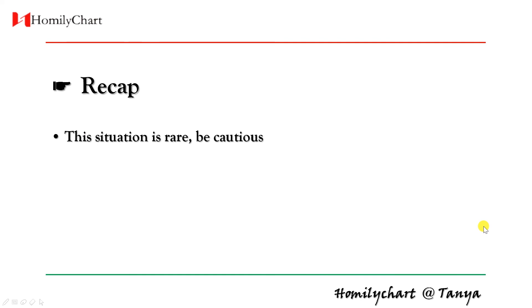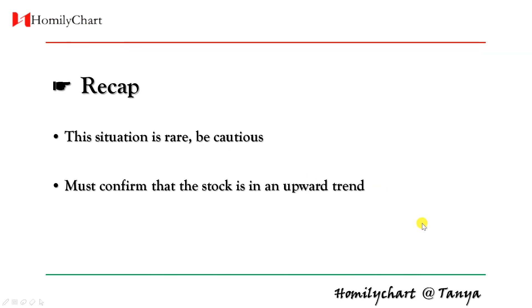Today we learned long red candle in uptrend, right? But this situation is rare, so we need to be cautious. We must confirm the stock is in uptrend, because this method cannot be used in sideways or downtrend. It's risky.